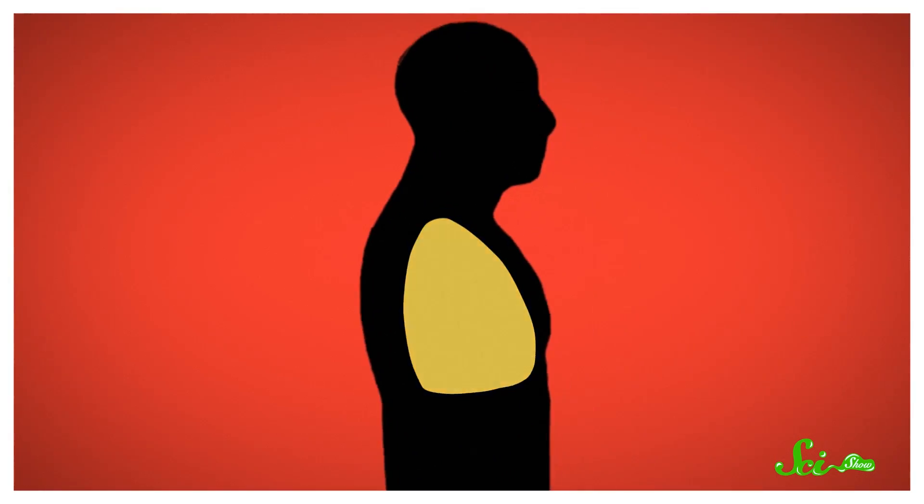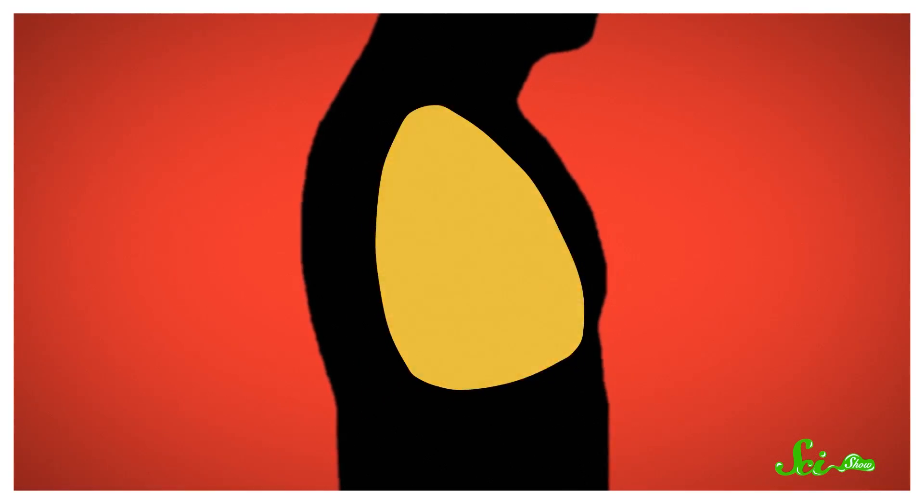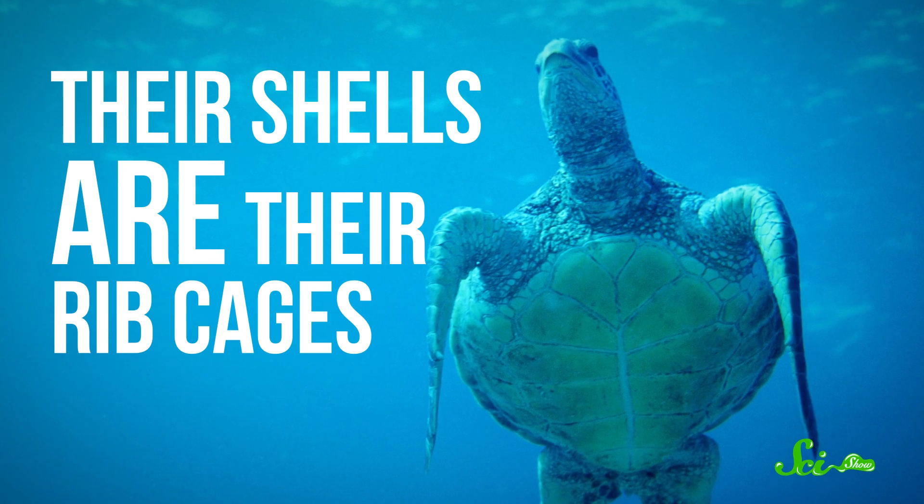In addition to helping them get oxygen underwater, it's a fantastic energy saver, because breathing through your lungs is pretty challenging if you're a turtle. When most animals, including humans, take a breath, our ribcages expand. That creates a sort of vacuum in our lungs, and air rushes in to equalize the pressure. Let go, and the ribcage goes back to normal, forcing the air back out. The whole process doesn't use much energy. But turtles can't do that, because their shells are their ribcages, and they can't really expand that way.